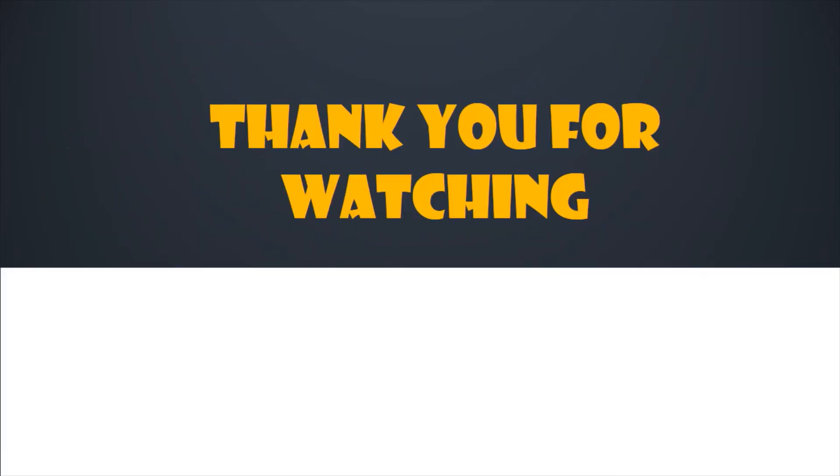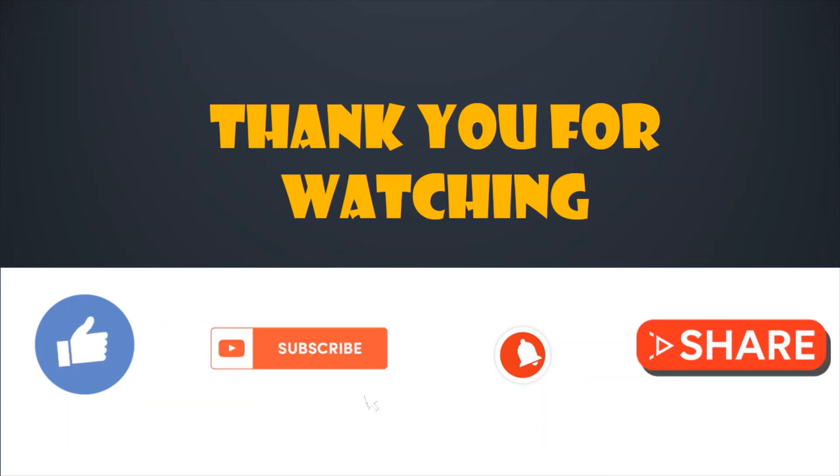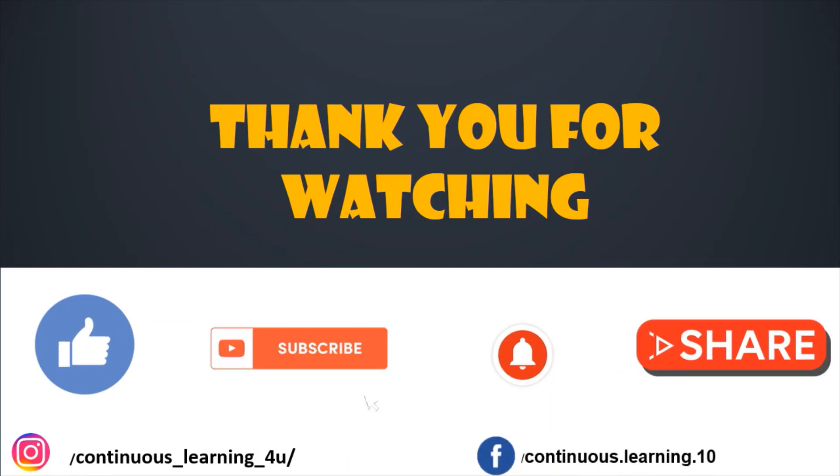So friends, this is it for today's video. Thank you for watching. I believe the concept of Jidoka would be clear to all of you by now — why do we need it, what are the advantages, how should we do it, when to do it, and where to do it. If you find the content meaningful, please like the video and subscribe to my channel. Do not forget to hit the bell icon to stay tuned to the latest updates. Feel free to share the video with your friends. You can also follow us on Instagram and Facebook. We will be back again with another video. Till then, bye-bye.